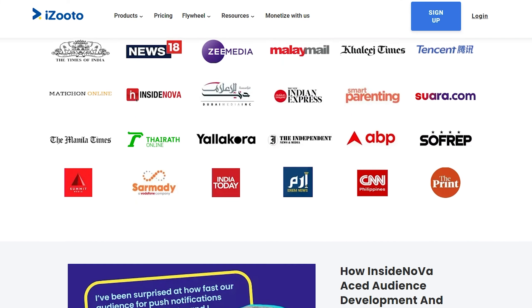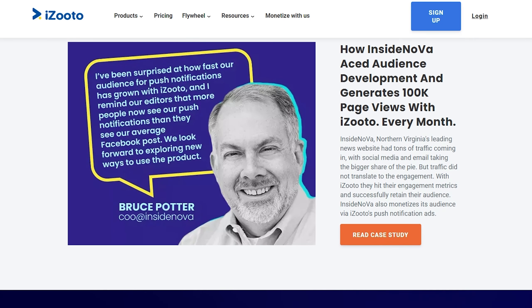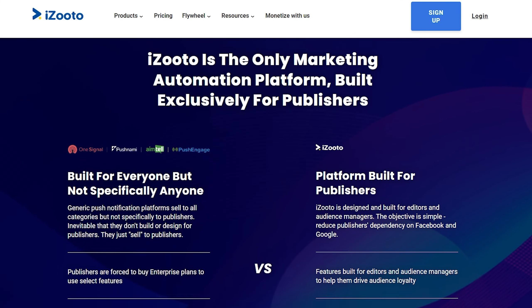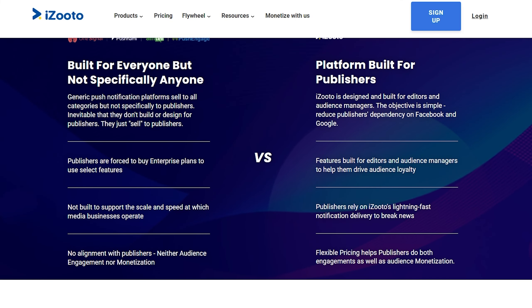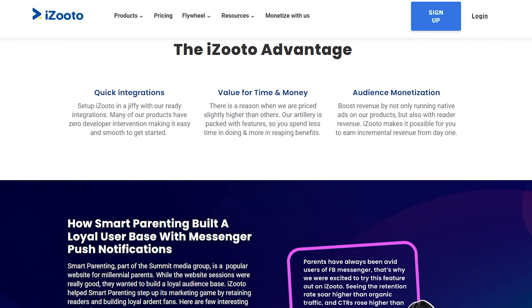iZooto integrates with major e-commerce platforms including Shopify and WordPress, ensuring a seamless user experience. Because of this, it only works with HTTPS websites, meaning you'll need to add an SSL certificate to your site. The price starts at $85 per month for up to 30,000 subscribers. It doesn't offer a free plan but does have a 14-day free trial.